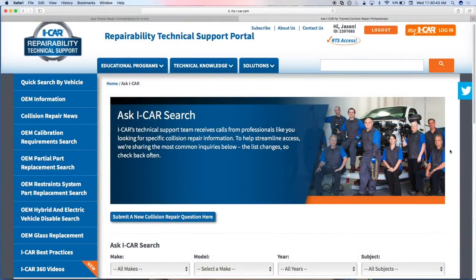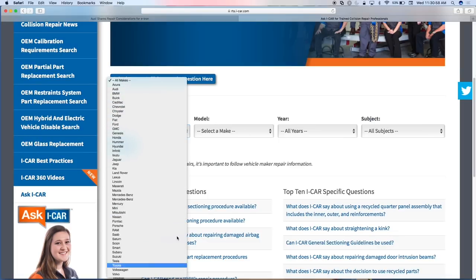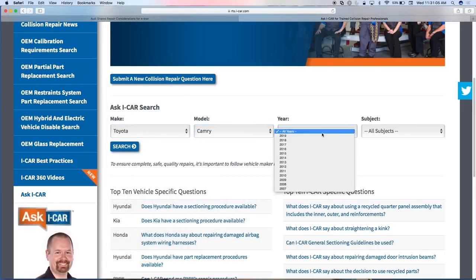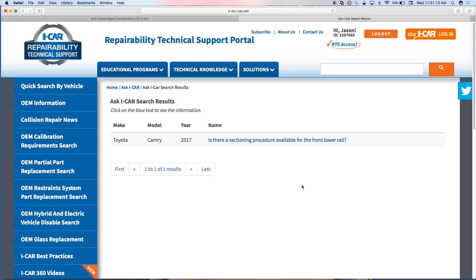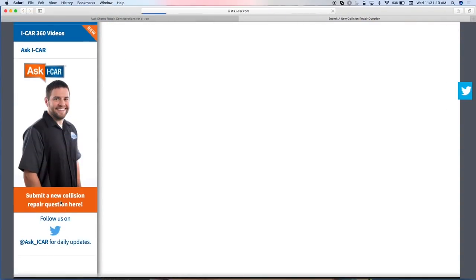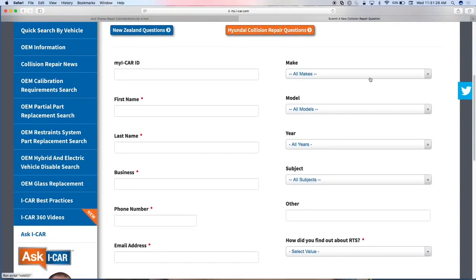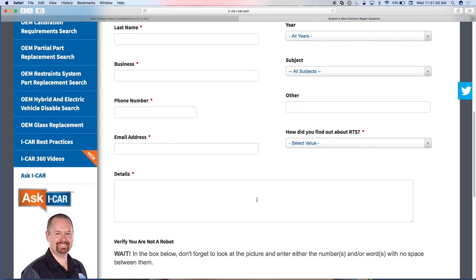Let me walk through the Ask iCAR piece first. You do need to be a subscriber to access the Ask iCAR results pages, but you can still search by make, model, and year and get information on questions people have already asked. Let's go back to the Toyota Camry 2017 — we already know there's only been one question on it. If that's not what I'm looking for, I can submit a new collision repair question: I enter my iCAR ID, name, business phone number, make, model, year, and the specific question.